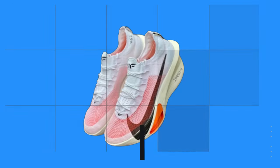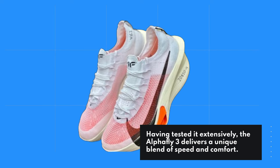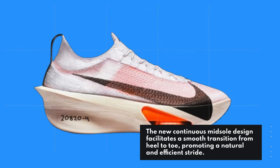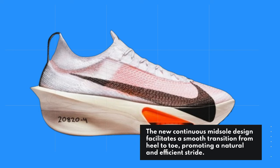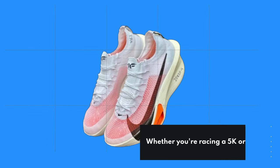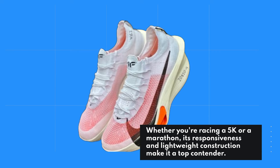Having tested it extensively, the Alphafly 3 delivers a unique blend of speed and comfort. The new continuous midsole design facilitates a smooth transition from heel to toe, promoting a natural and efficient stride. Whether you're racing a 5K or a marathon, its responsiveness and lightweight construction make it a top contender.